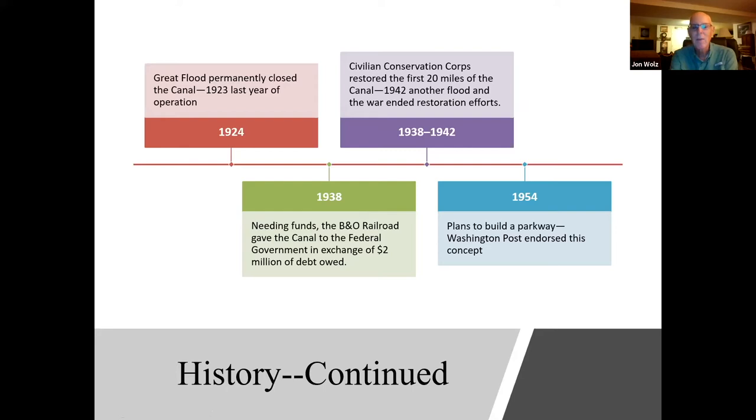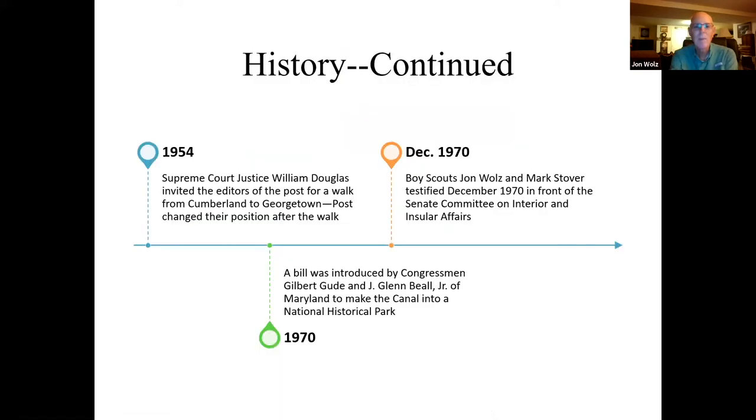By 1954, there were plans to build a parkway, and the Washington Post endorsed that concept. Also in 1954, Supreme Court Justice William Douglas invited editors of the Post for a walk from Cumberland to Georgetown. After that walk, the Washington Post changed their position.